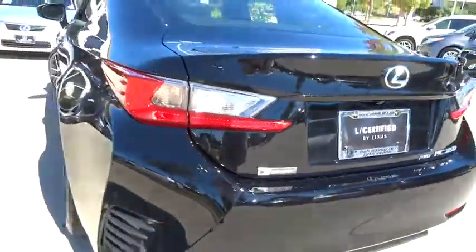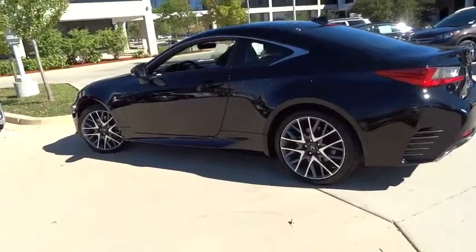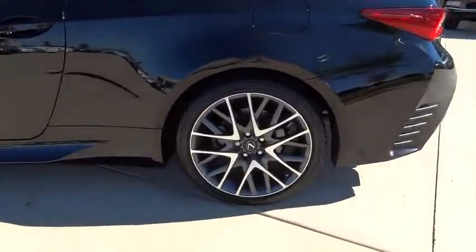Adjustable steering wheel, aluminum wheels, keyless start, cruise control, floor mats, four-wheel disc brakes, auto-dimming rear-view mirror, universal garage door opener.